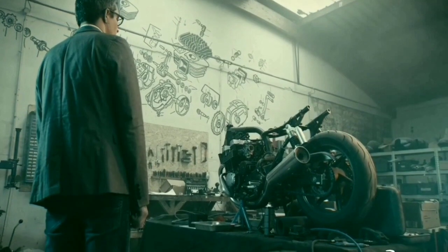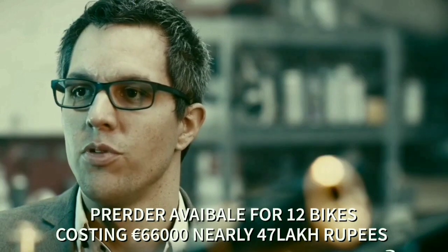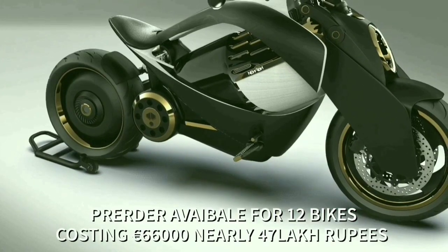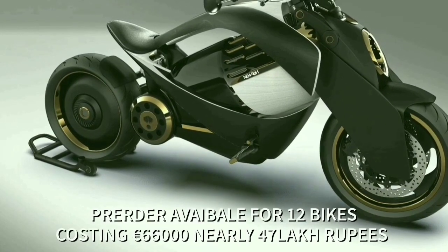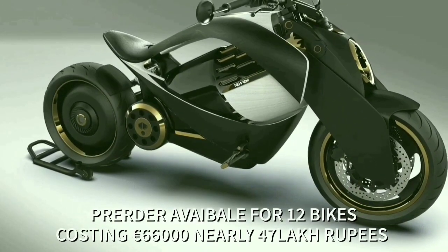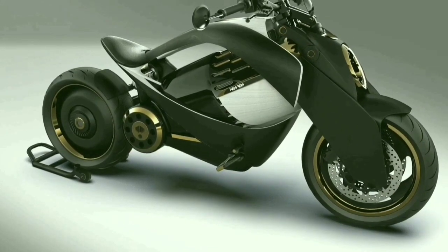The company is taking pre-orders for the bike through its website, and only 12 units will be available with expected delivery in 2021. It costs €60,000 — nearly 46 lakhs and 80,000 rupees in Indian currency — with a 1.5 lakh standard booking amount.